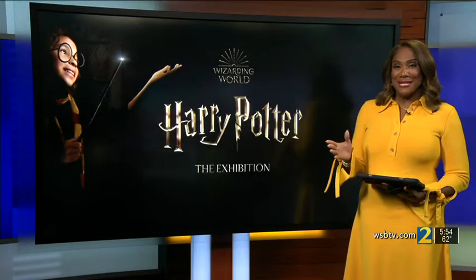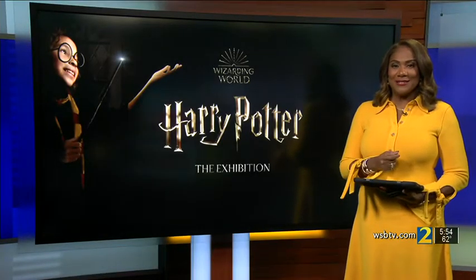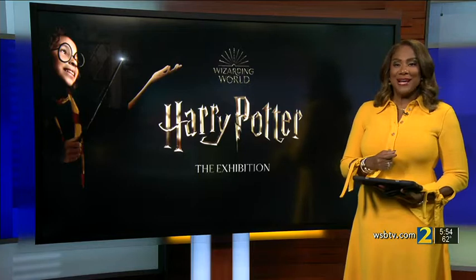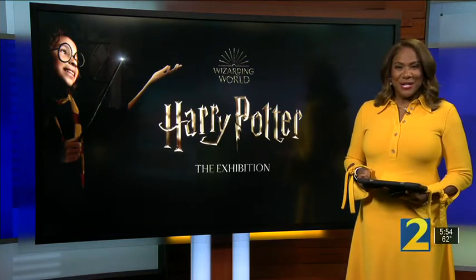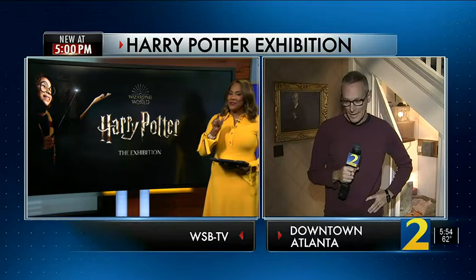You'll love this — one of the biggest best-selling book and blockbuster movie franchises of our time has set up shop in downtown Atlanta. It's called Harry Potter the Exhibition. Channel 2's Barron Peterson is live, right in the middle of it all, and Harry fans will recognize just where you are.